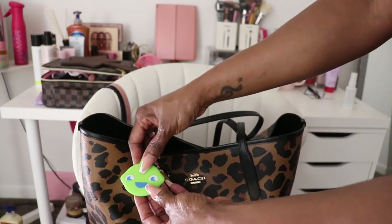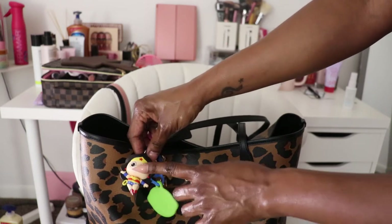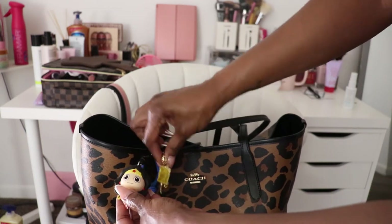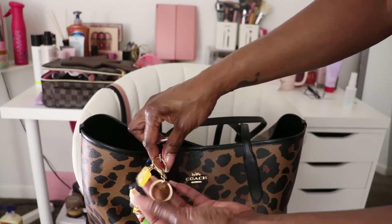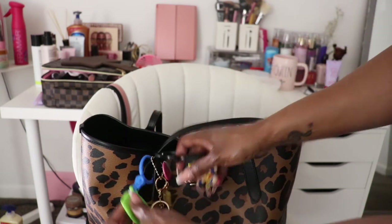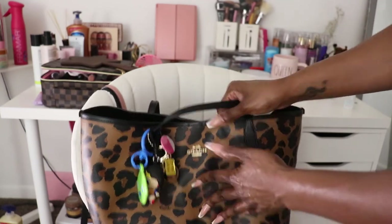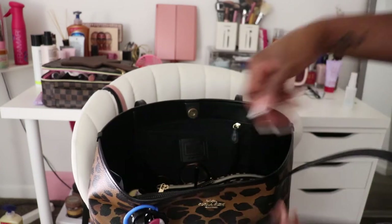On the outside I have some little trinkets — just random things. This is something I got from Sonic, and my cousin gave me this as a birthday present because she knows I like Wonder Woman. I also had a tea charm on here but it fell off. I got these from Amazon, but I'm probably going to take them off — they're kind of childish.